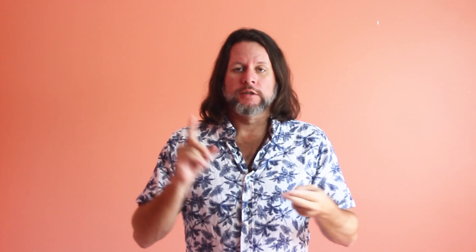That includes St. John, St. Thomas, and St. Croix. There is currently nobody hospitalized in St. John, nobody hospitalized in St. Thomas, and there are three people hospitalized over in St. Croix. So we're doing a really good job keeping the numbers down in that respect.